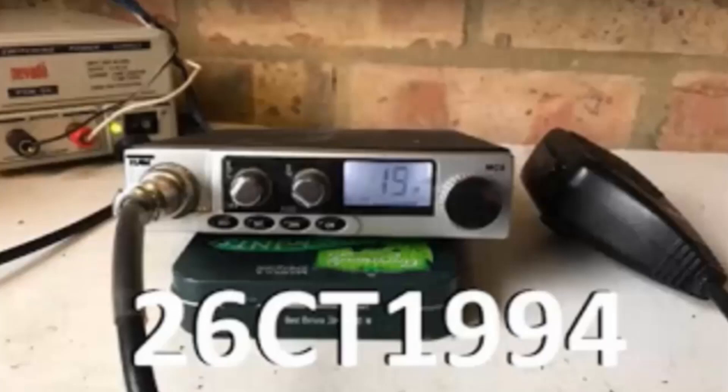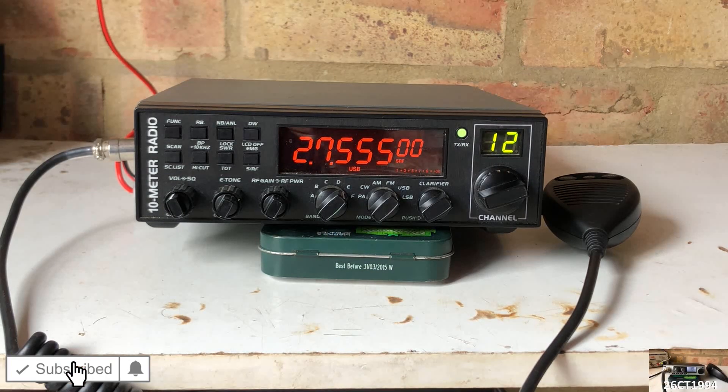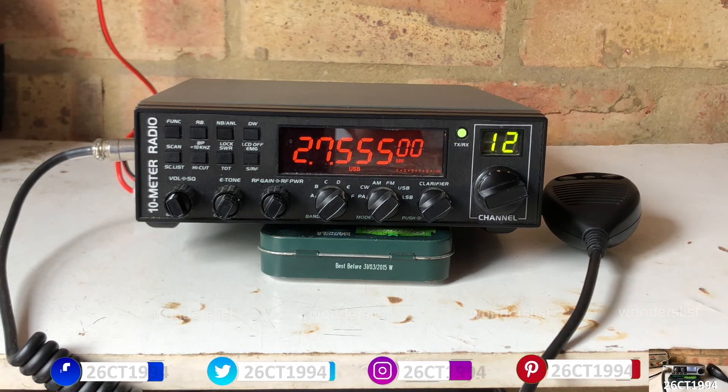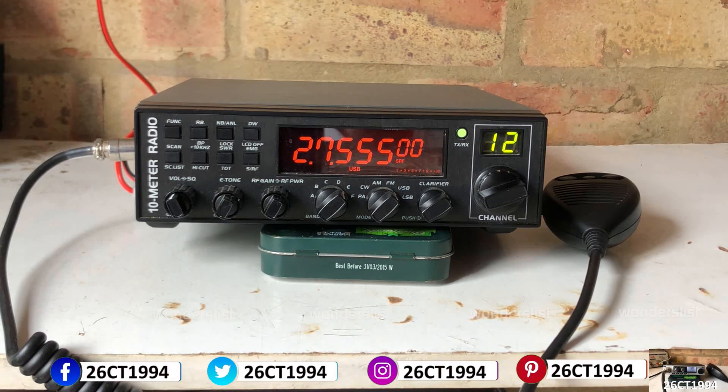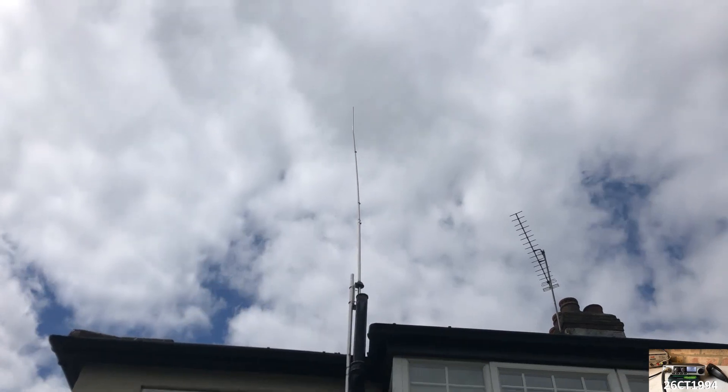Alright guys it's CharlieTango1994 back with another YouTube video. Whilst on lockdown because of Covid-19 I've had the chance to tidy up and reorganise my radio shack, and in the last few videos I've dug out all of my radio equipment, set up my sideband radio and checked it for SWR on the Venom Halfwave I've got up on the roof.